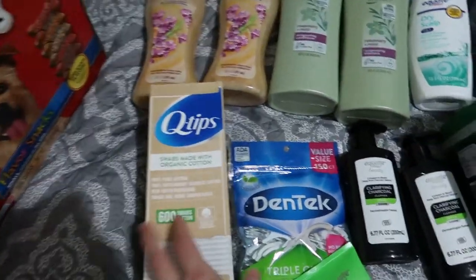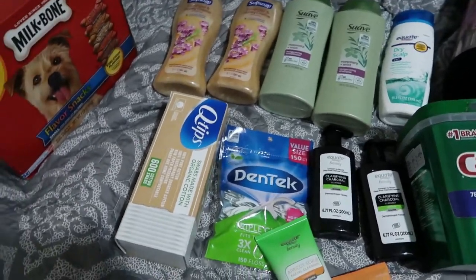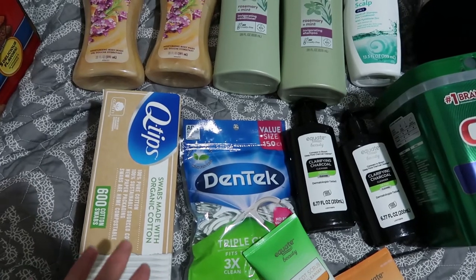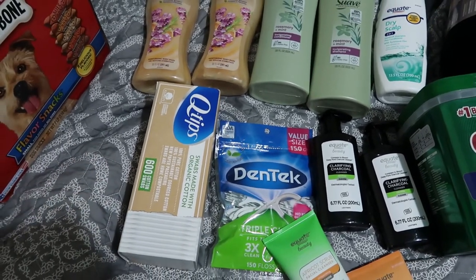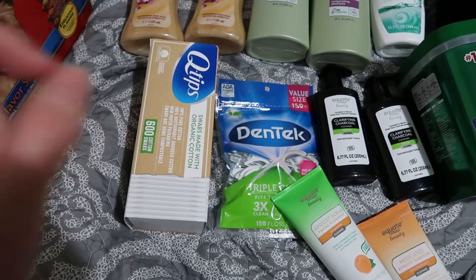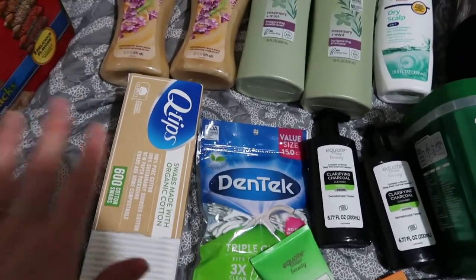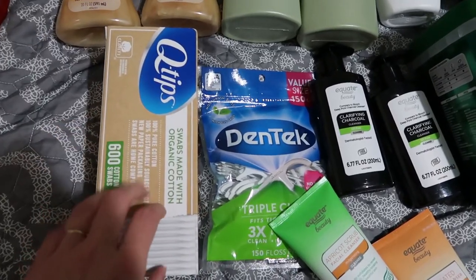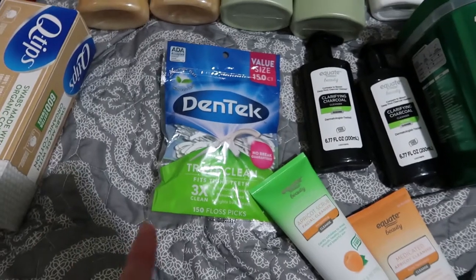We also picked up one box of Q-tips. We've been using a lot of these for facial cleaning and touch-ups, and we found out we were out. We also use them when we're applying triple antibiotic — we put a little bit on the end of a Q-tip so the kids can apply it themselves. Matt prefers the cardboard ones versus the plastic ones.